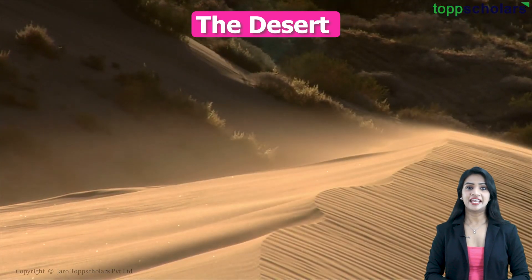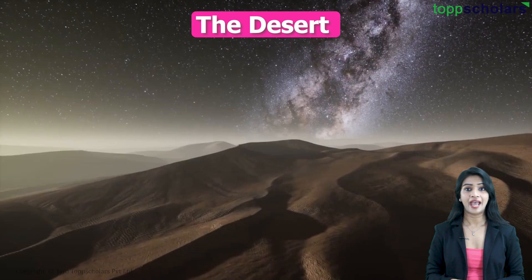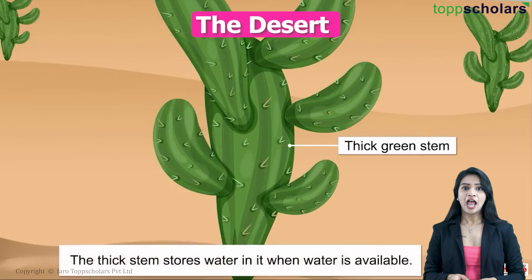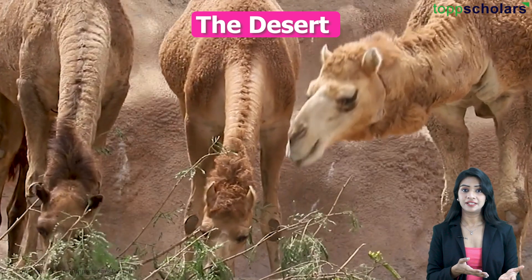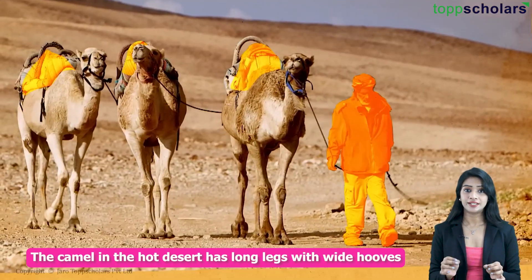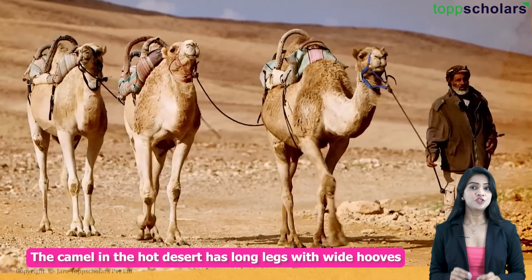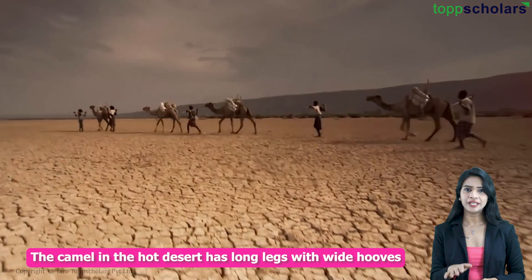Let's consider the desert. Here, there is very little water and it gets very hot during the day and cold at night. Desert plants like cacti have fleshy stems to store water, and animals like camels have special adaptations to survive the harsh conditions. The camel in the hot desert has long legs with wide hooves, which help them walk on sandy desert without sinking into the sand.